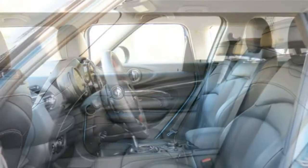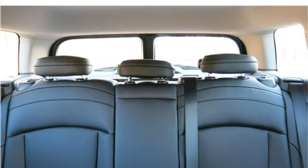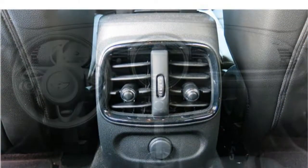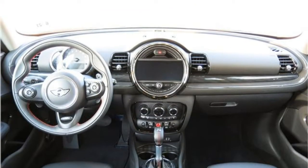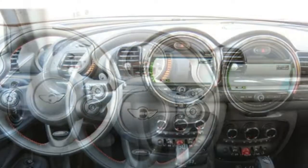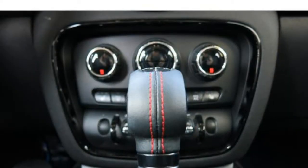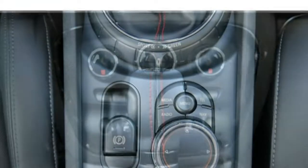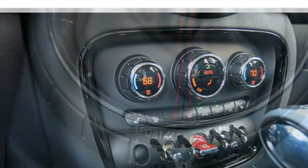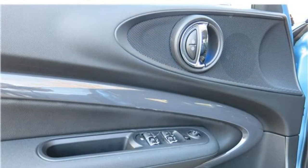The base Clubman gets an EPA-estimated 25 miles per gallon in the city and 34 miles per gallon on the highway. In the Cooper S Clubman, those ratings drop to 22 miles per gallon in the city and 31 on the highway. Regardless of which engine you choose, the Clubman gets poor fuel economy for the class. The Clubman also requires premium gasoline, making every trip to the gas station a double whammy.